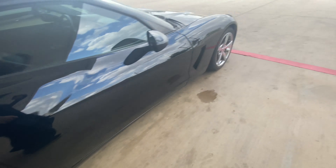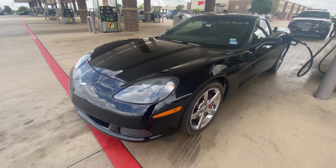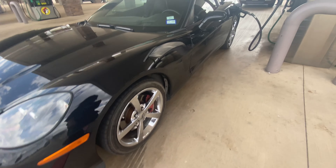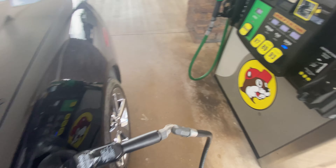I also got some Pilot Sport 4s on this. We're going to look at the front end from this side because the other side is not that great right now. I will be getting the bumper fixed soon — a little crack in it.